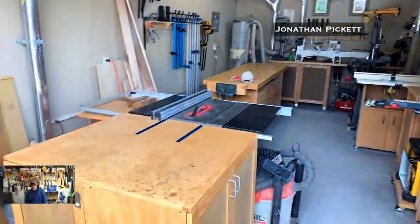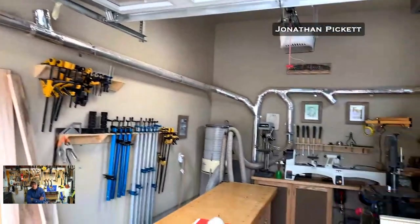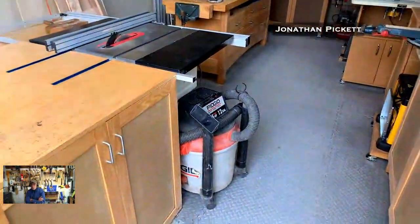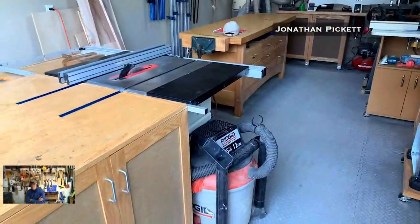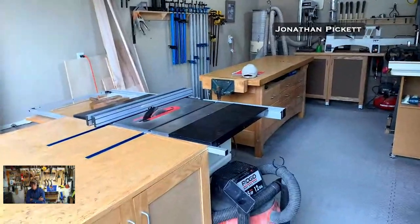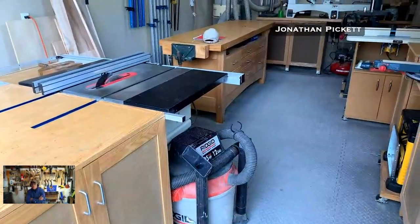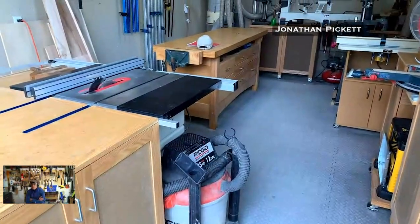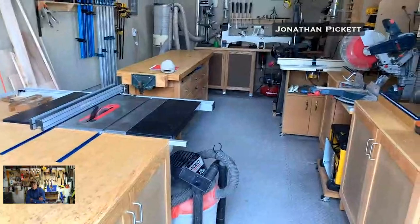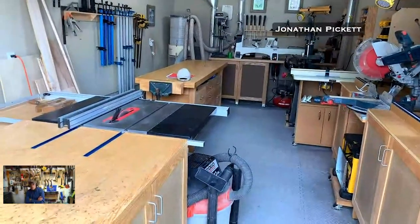Now you've got different dust collection on your table saw? No — it's the same system, a single line that goes straight over to the main collector. I thought I saw a shop vac. I use the shop vac mainly for my planer and jointer because you get so much wood out of those — it's easier to use the shop vac so you don't have to empty the big one as often. And I use it also to clean up around the benches and on the floor. The big one doesn't really separate the big chips going down into a barrel from the fine stuff, so that makes sense.